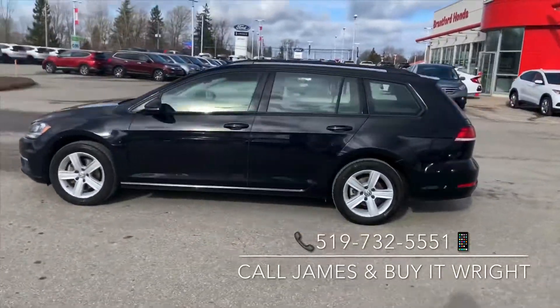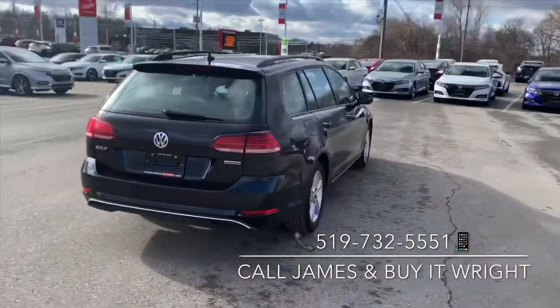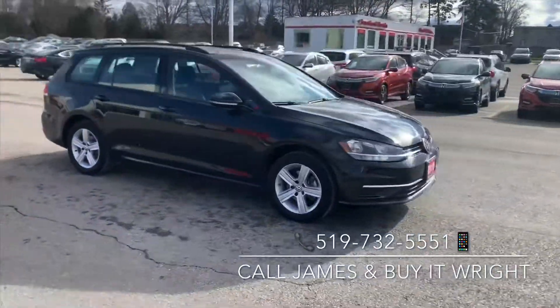Check out the super versatile 2019 Volkswagen Golf Wagon with only 33,000 kilometers on the dial and a clean Carfax. She's not gonna last long, so swing on by the dealership and ask for James, or call the number on the screen.